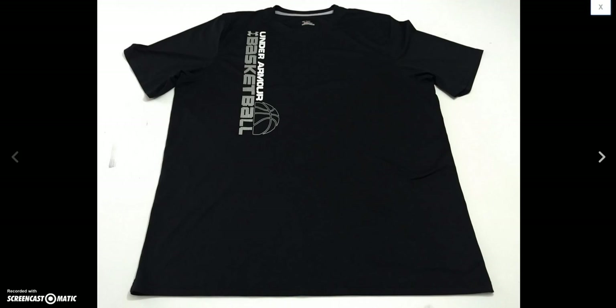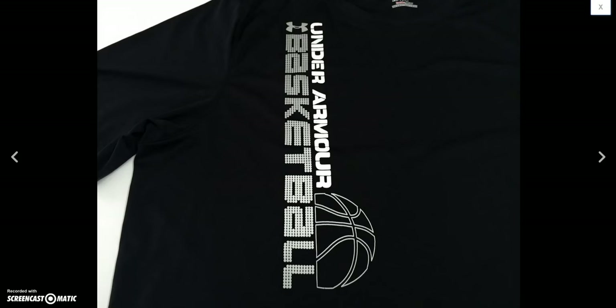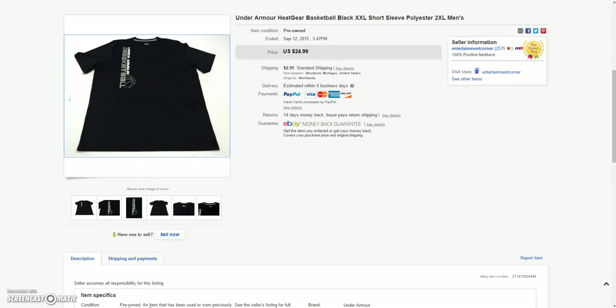And then this Under Armour short-sleeve polyester — kind of a gym shirt, workout basketball-playing kind of shirt. Sold this for a sale price of $18.74 plus $2.99 shipping.